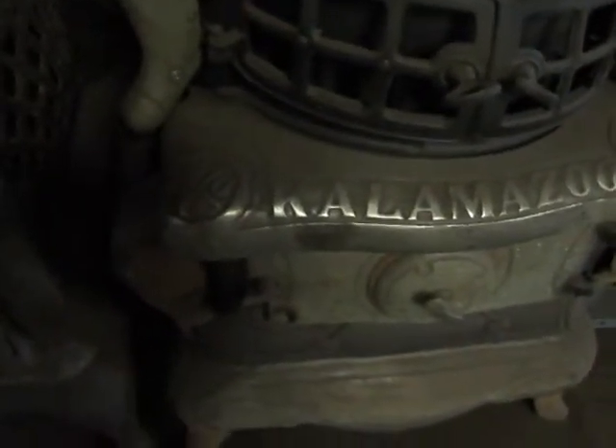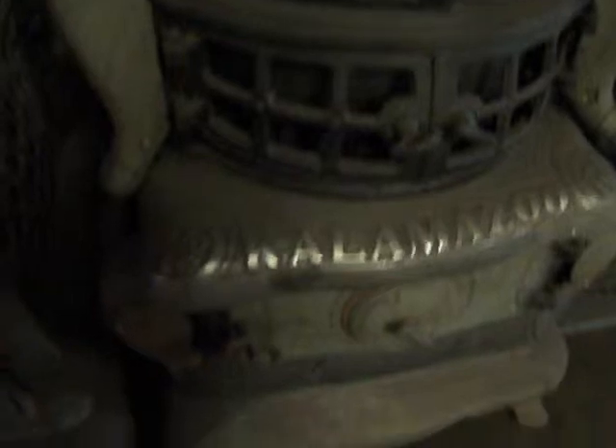Look at that — oh my goodness. Kalamazoo, Number 60. Wow. Kalamazoo.